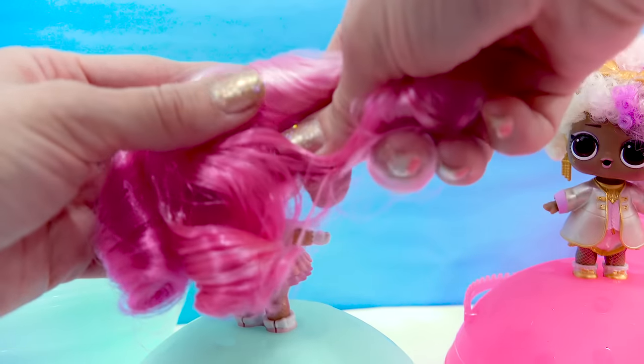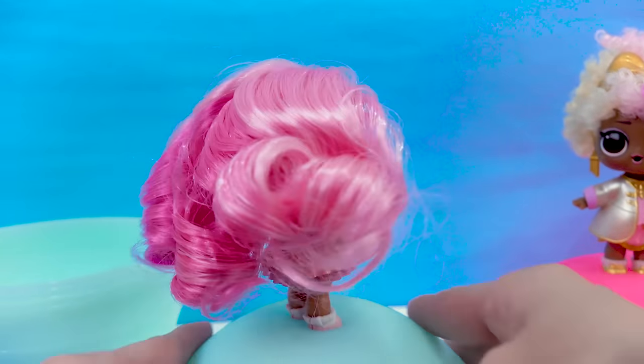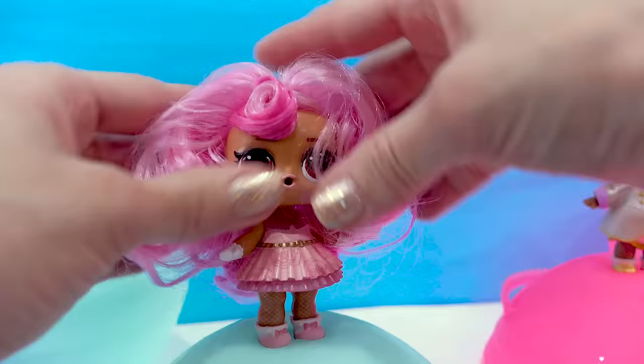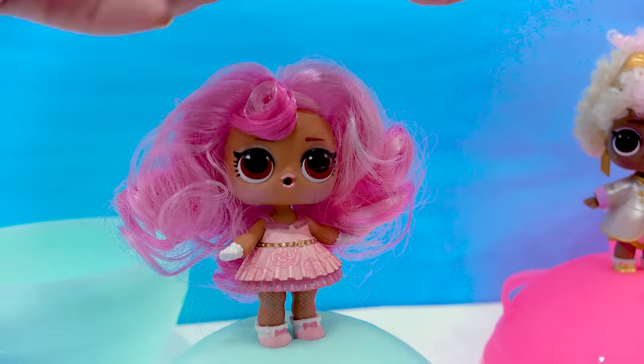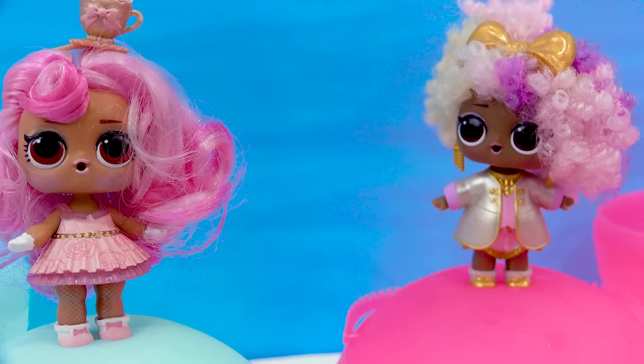We got all of her hair on her. We can put her little headband on — ta-da! Too precious. Color change time! I've got my hot water and my cold water and now we can dip the dolls.